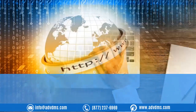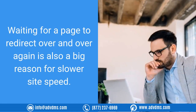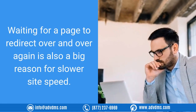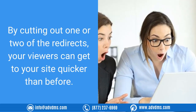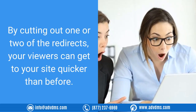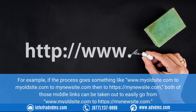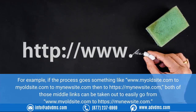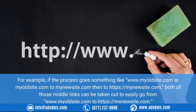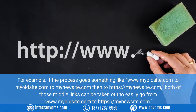Two: reduce redirects. Waiting for a page to redirect over and over again is also a big reason for slower site speed. By cutting out one or two of the redirects, your viewers can get to your site quicker. For example, if the process goes from www.myoldsite.com to myoldsite.com to mynewsite.com and then to https://mynewsite.com, both of those middle links can be taken out to easily go directly from www.myoldsite.com to https://mynewsite.com.